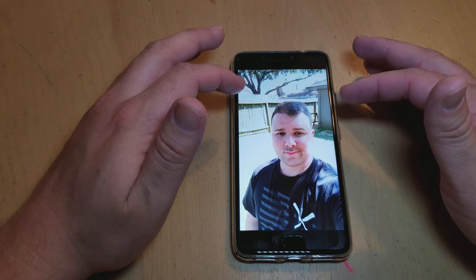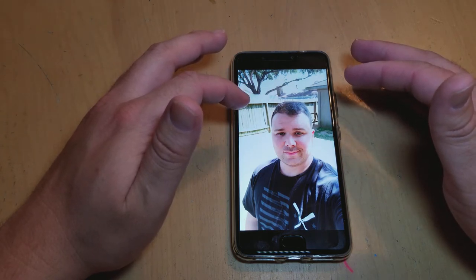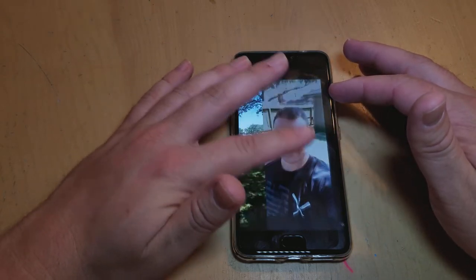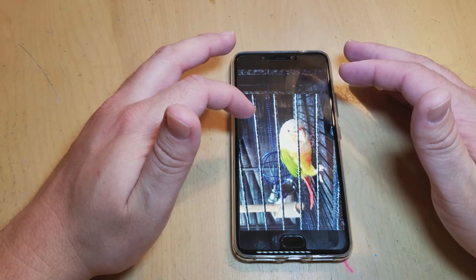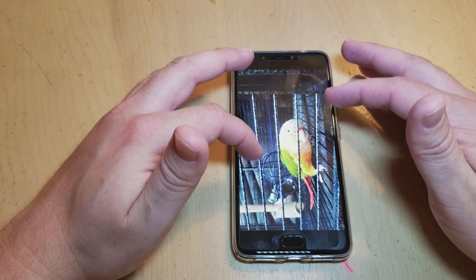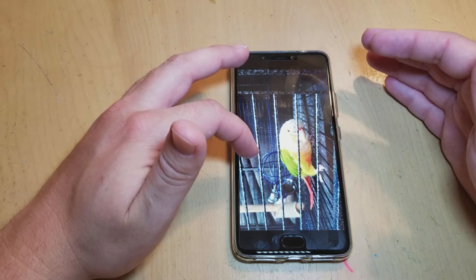There's a selfie that I took outside. There's some lighting in the background but you can see that it actually takes pretty clear pictures. And here's a picture of my green cheek conure — his name is Pineapple — so he wanted to say hi for the video. You can see you've got the greens and the oranges and the reds. It's got a lot of different colors on them, so I thought that would be a good test picture.